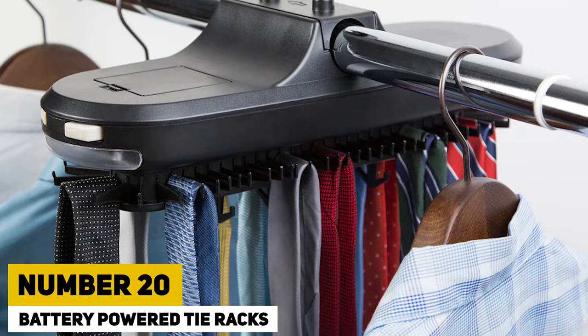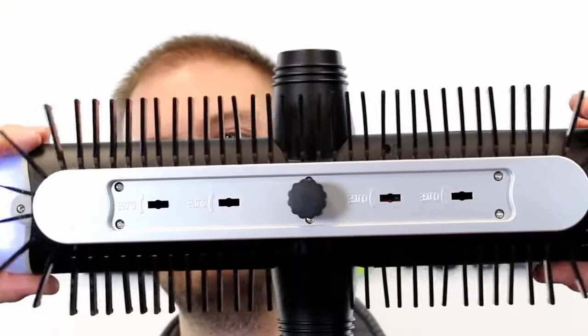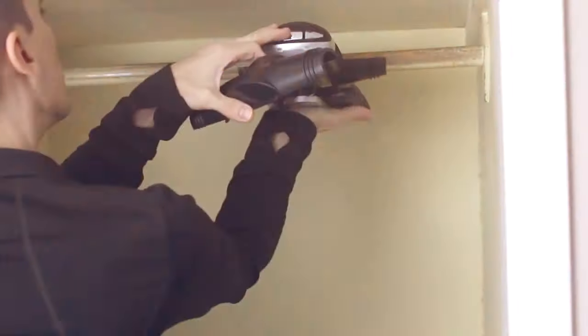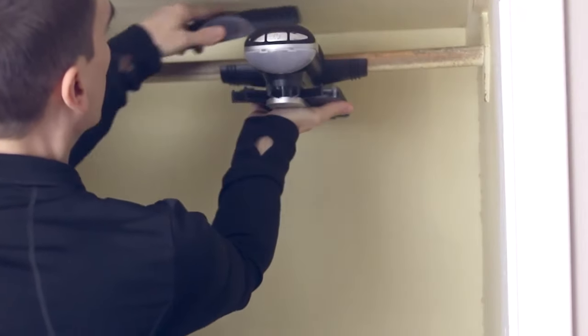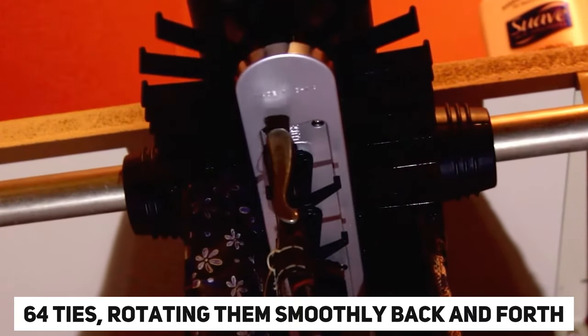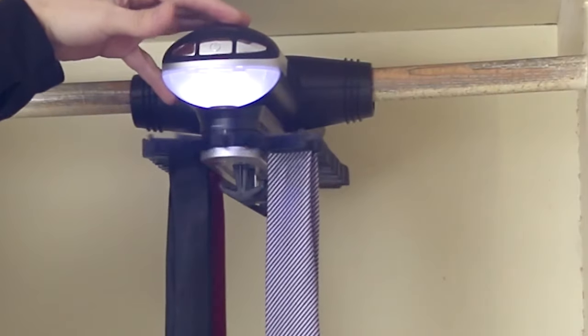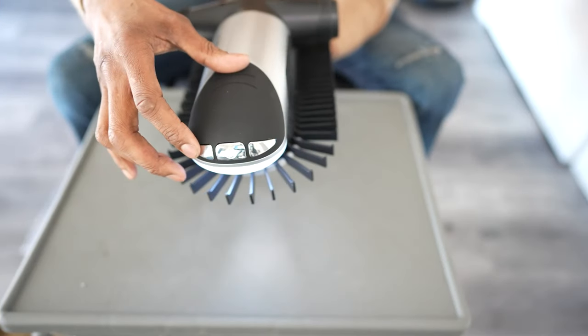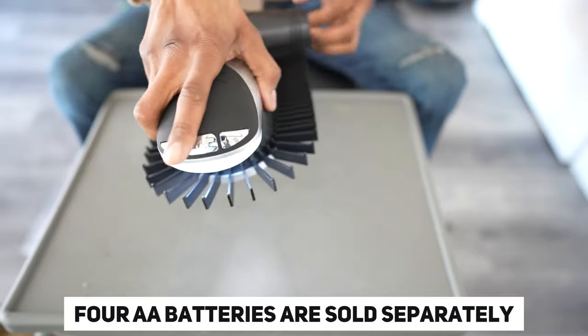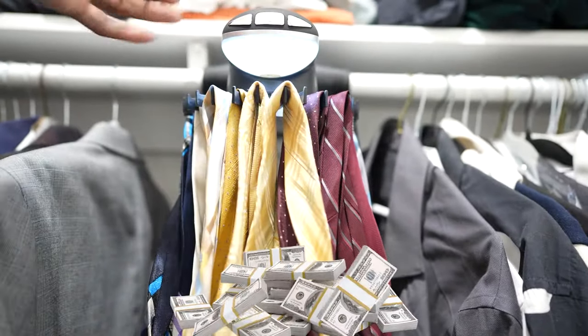Number 20: Battery-Powered Tie Rack. Tie storage has now become effortless with the help of ingenuity and technology. This organizer can hold up to 64 ties, rotating them smoothly back and forth. With added backlighting, it's versatile enough to store belts too. Note that the required 4 AA batteries are sold separately. All of this convenience comes at a reasonable price of $5.